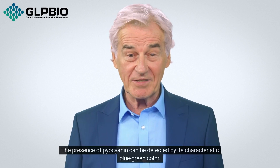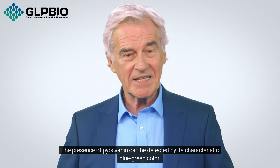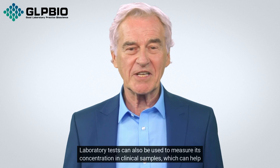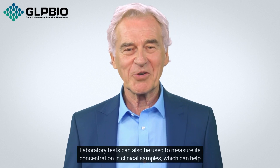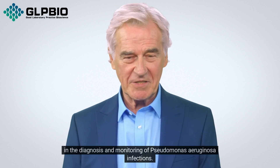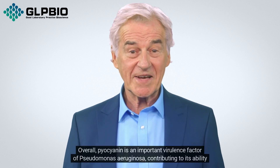The presence of pyocyanin can be detected by its characteristic blue-green color. Laboratory tests can also be used to measure its concentration in clinical samples, which can help in the diagnosis and monitoring of Pseudomonas aeruginosa infections.